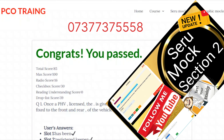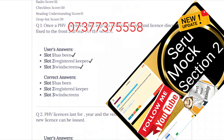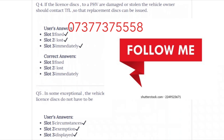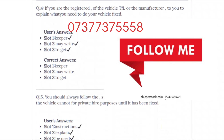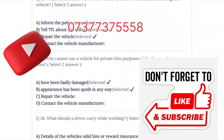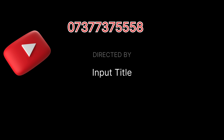1-2-1 PCO Training. See you soon with the next video.